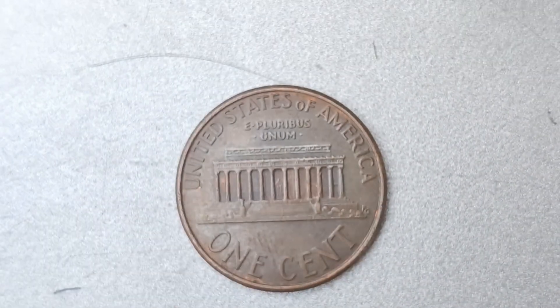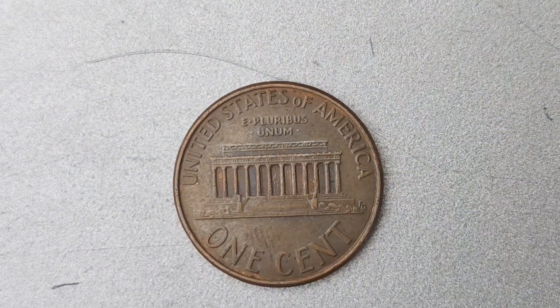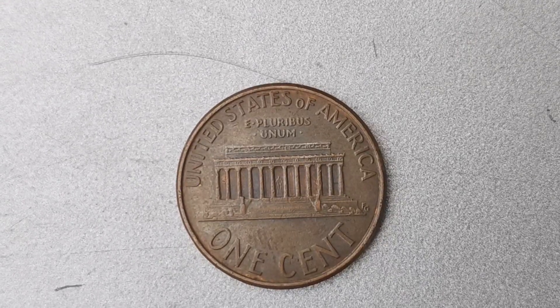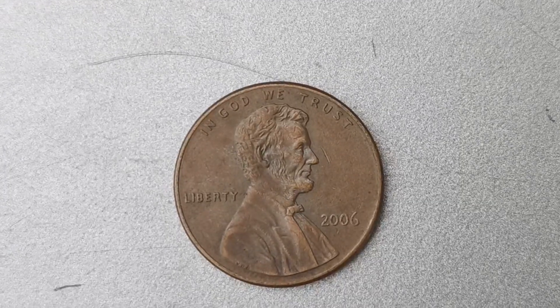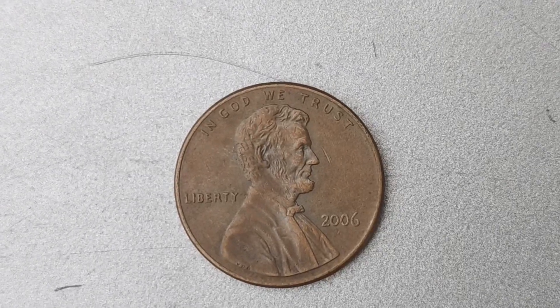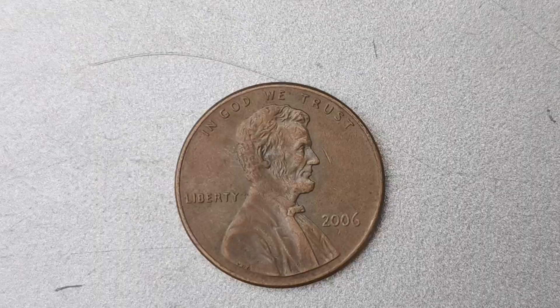You might be wondering how a small error like this could skyrocket the value of a penny to $1.7 million. It all comes down to supply and demand. With only a limited number of these No Mint Mark pennies in circulation, collectors are willing to pay top dollar to add one to their collections. The rarity of this coin drives up its value, making it a prized possession for any serious coin collector.